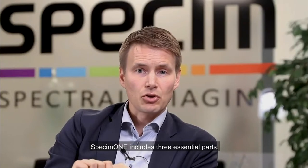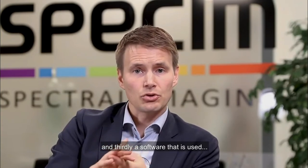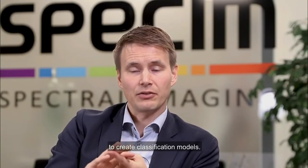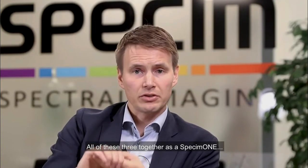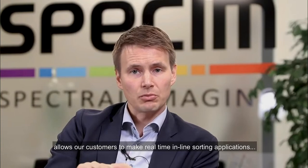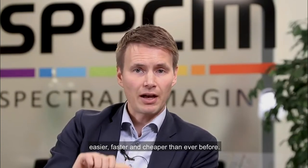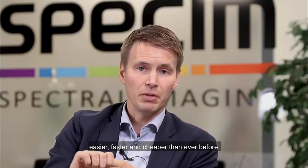Specim One includes three essential parts: firstly, a camera; secondly, a processing unit; and thirdly, software that is used to create classification models. All three together as Specim One allows our customers to make real-time in-line sorting applications easier, faster and cheaper than ever before.